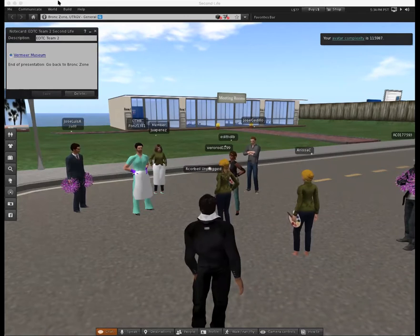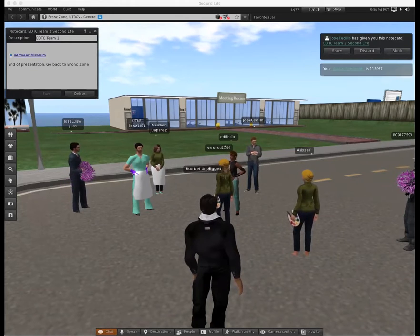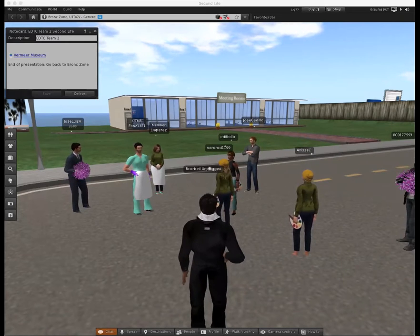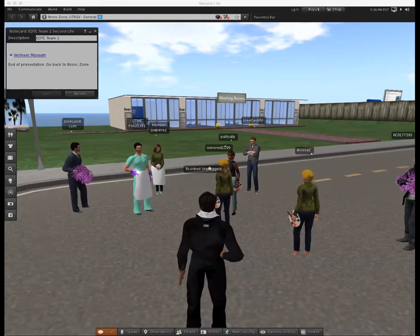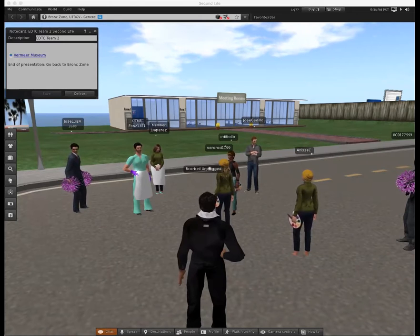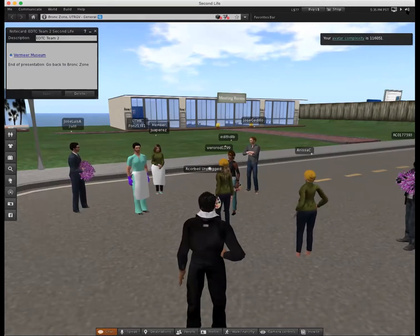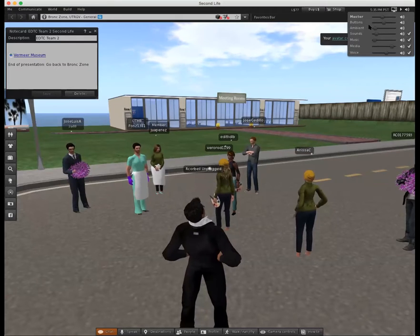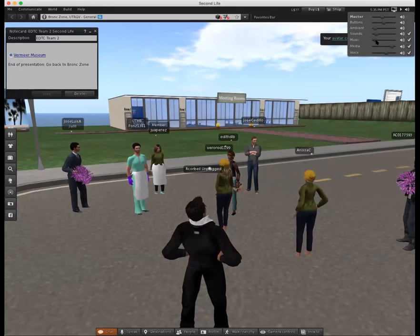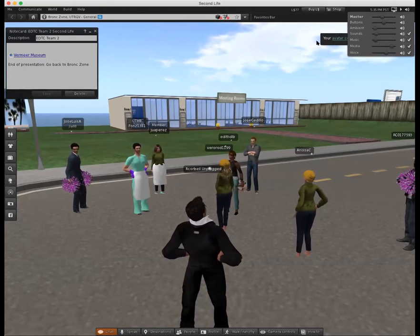Now Jose will share with you a notebook that contains a link to teleport to the Vermeer Museum. You must accept the notebook and open it. In order to teleport, you need to click on the Vermeer Museum and then click on the teleport button. Before we teleport, lower the volume of the music on the top right-hand side by placing the mouse over the speaker icon. Move the slider for the music setting to the left, or you can mute it if you want. Jose will remain in this island until everyone has teleported.